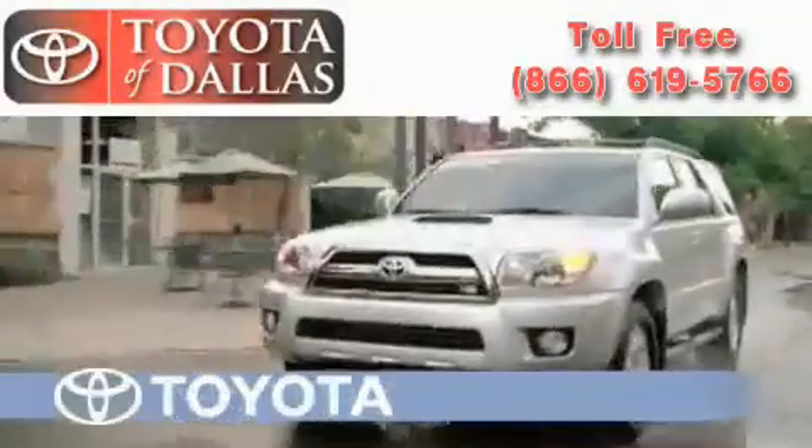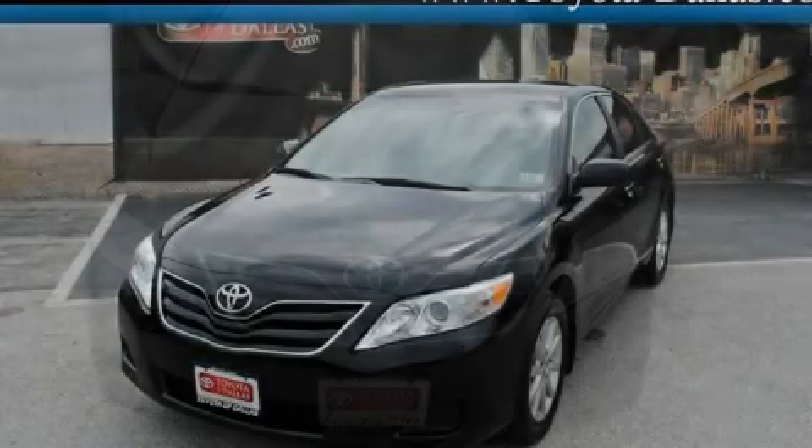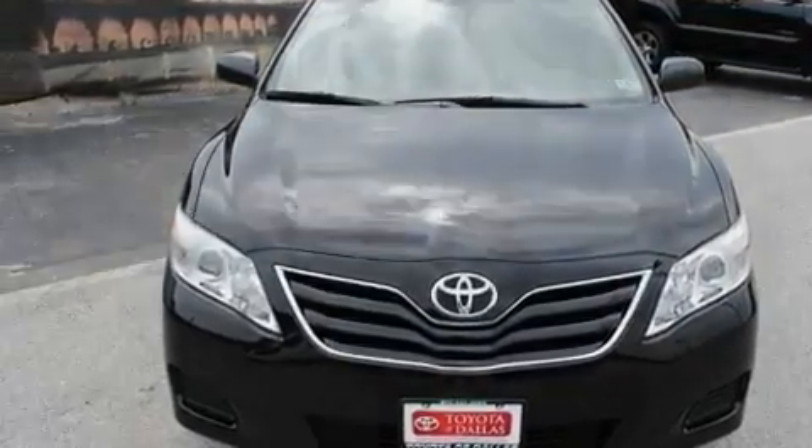Another fine vehicle offered by Toyota of Dallas. This is a certified pre-owned 2010 Toyota Camry. It features a 2.5-liter four-cylinder engine and an automatic transmission.